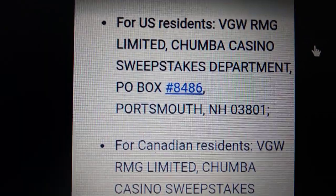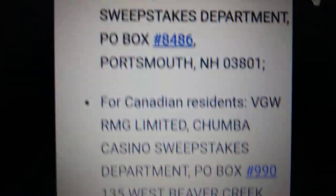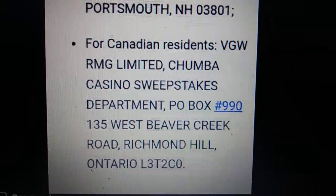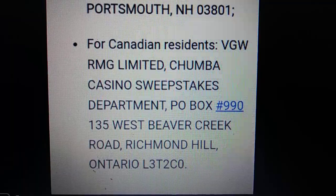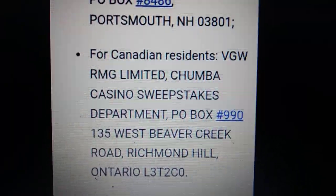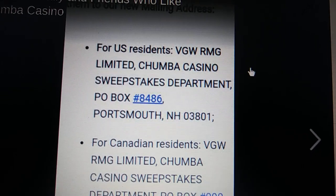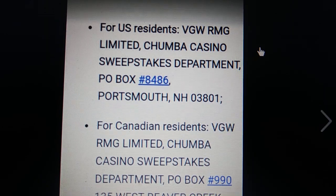If you are Canadian, there is a different address for Canadian residents. You still put your address on it, write 'Sweepstakes Department,' the month and year, and 'Sweeps.' They will send you an email — that's all you have to do.